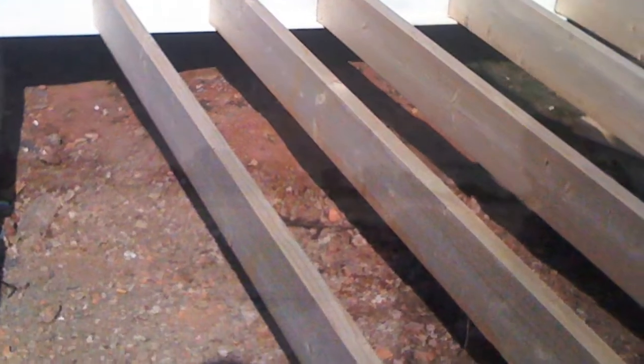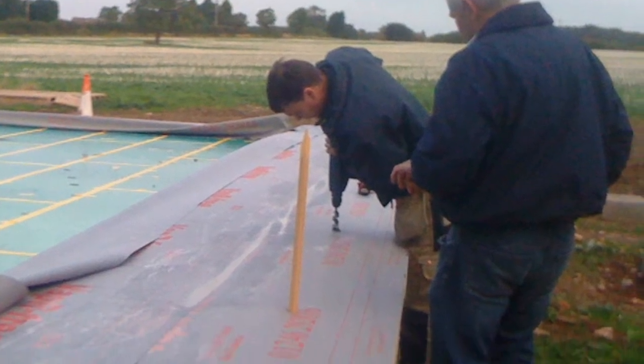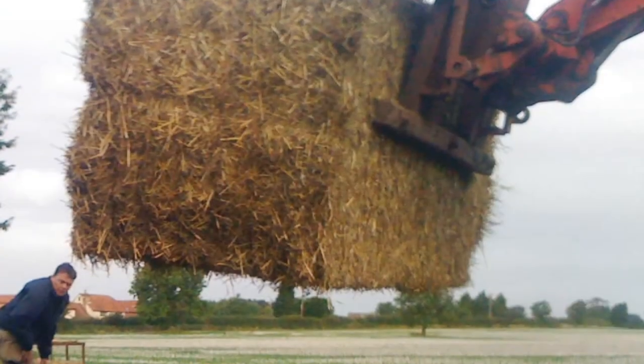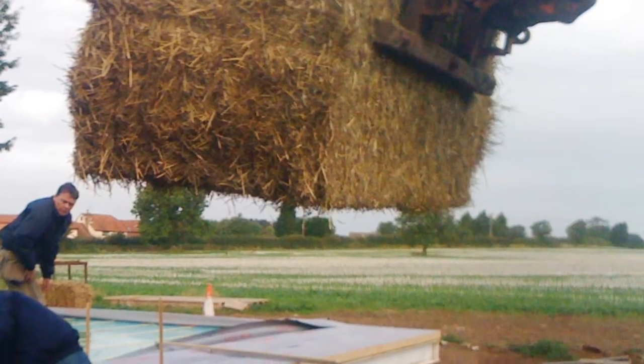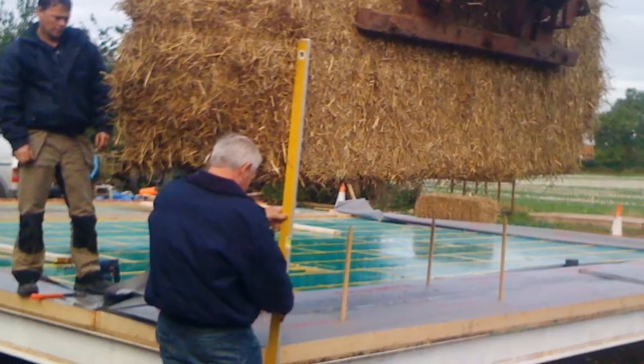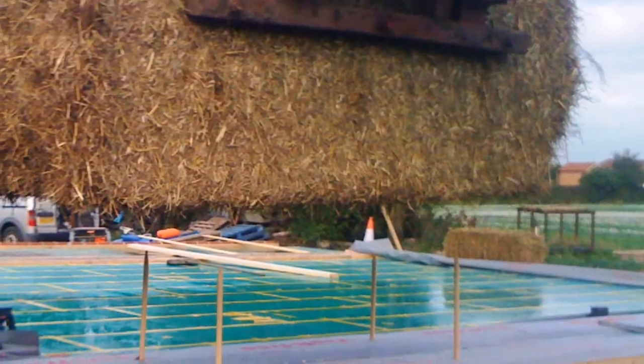Shortly after, the walls and roof begin to take shape. The first bale is carefully positioned in the back corner. This precise placing is checked for being level and square. And the rest of the back wall quickly takes shape, especially when the bales are so large.